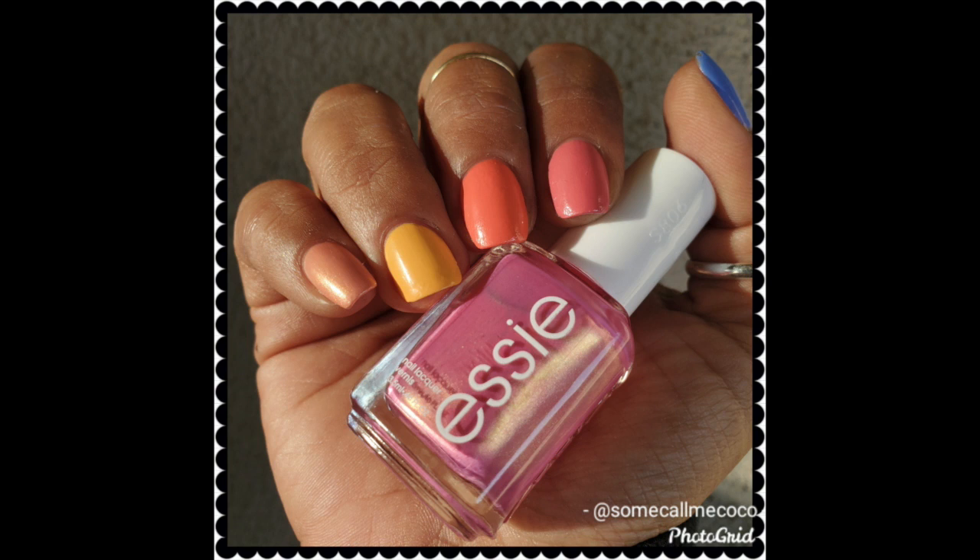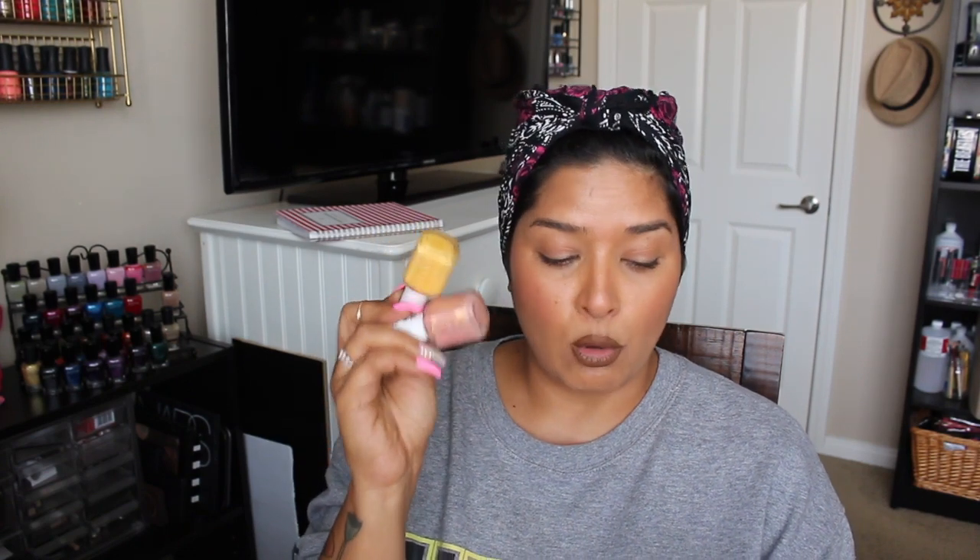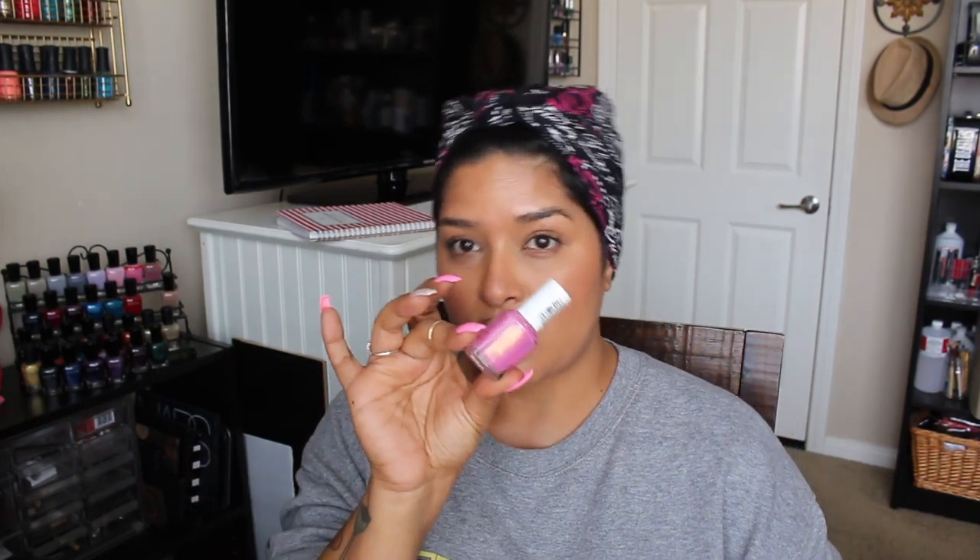Starting off with Check Your Baggage, which is the yellow — such a beautiful yellow, three coats for this one. And then I also used Reach New Heights, which is the peach with the gold shimmer, one of my favorites. This is One Way for One, which is the mid-tone pink with the gold shimmer. It's very fine, like little pearl running through it — so gorgeous.